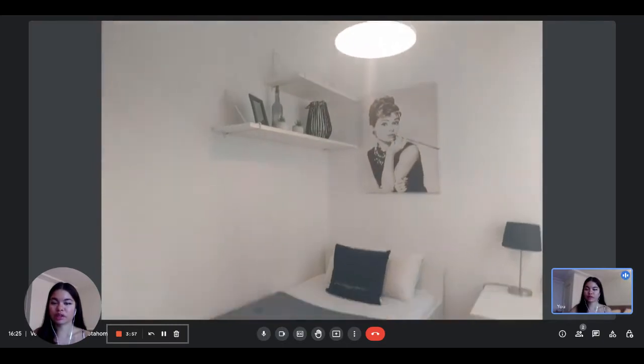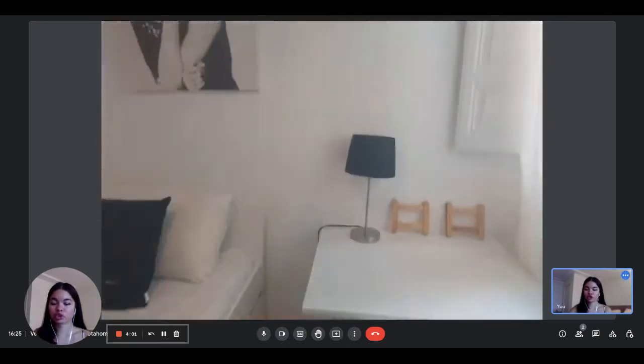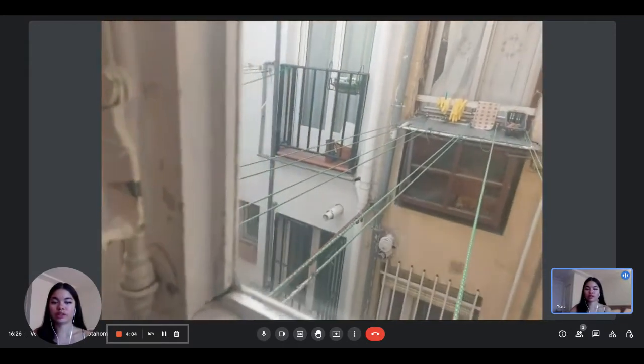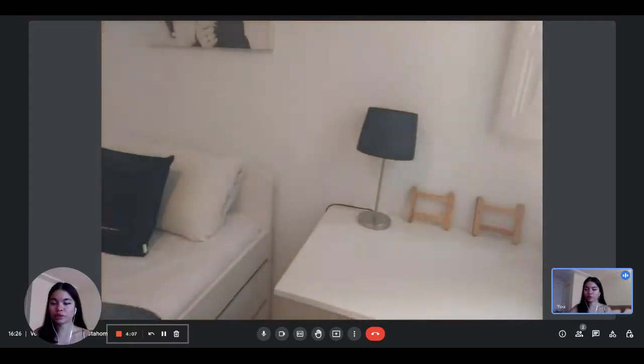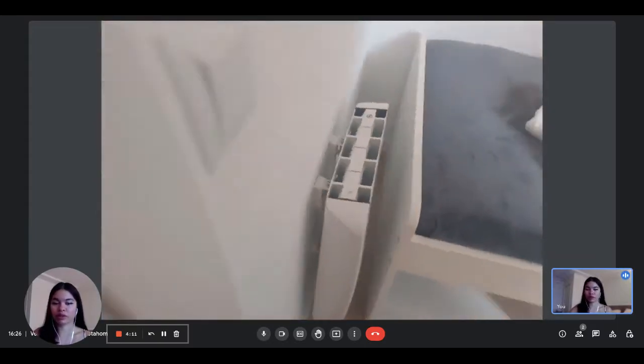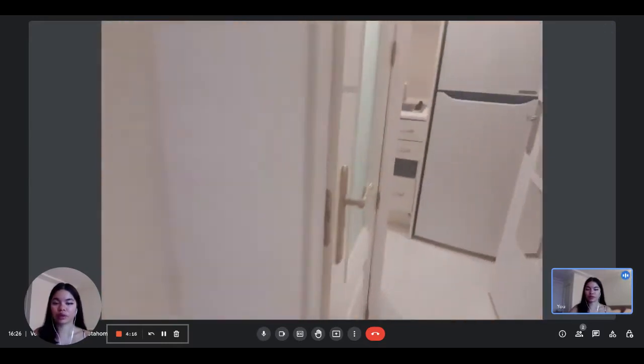Here is bedroom number one. You have a single bed, a desk as well, and you have some storage under the bed as well as shelving against the wall. And then here are clotheslines to dry your clothes. You have everything that you need, including a heating unit as well.